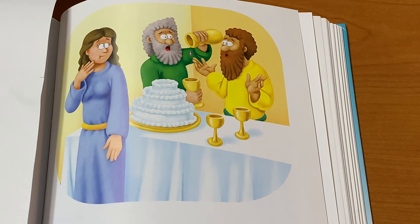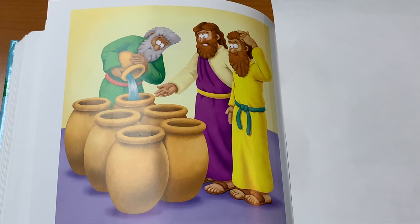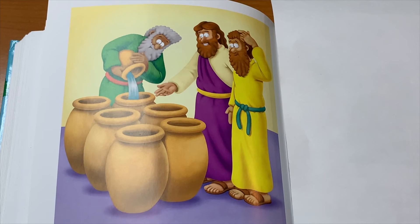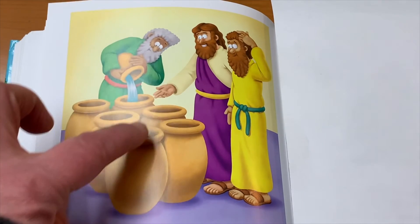So the servants went and asked Jesus what to do. Jesus told the servants to fill up the jars with water. So they filled up six jars up to the brim — and that means up to the very top — with water. Let's count the jars: one, two, three, four, five, six.